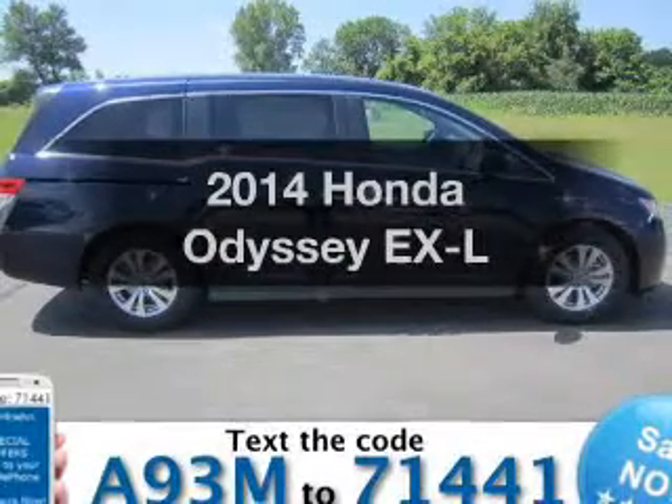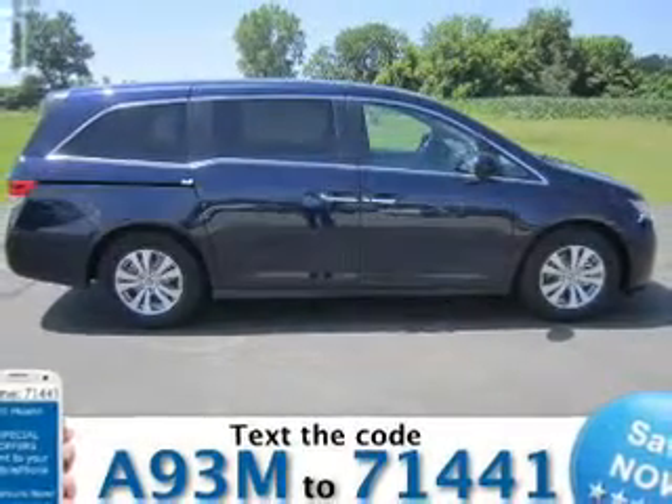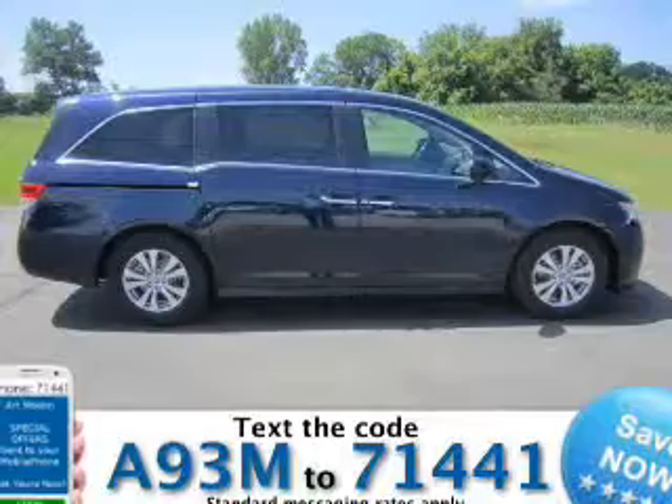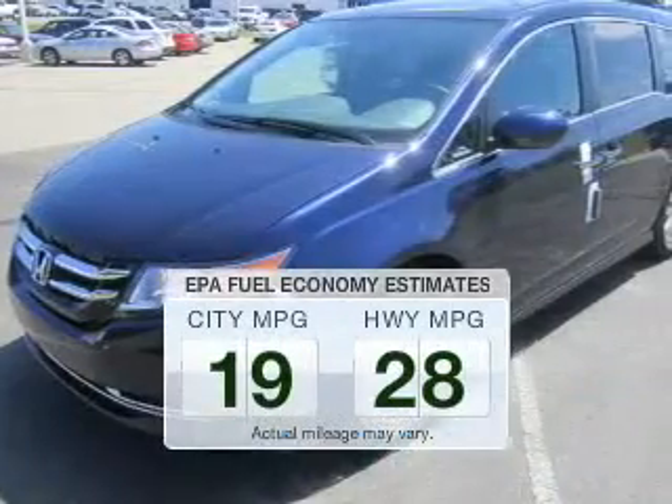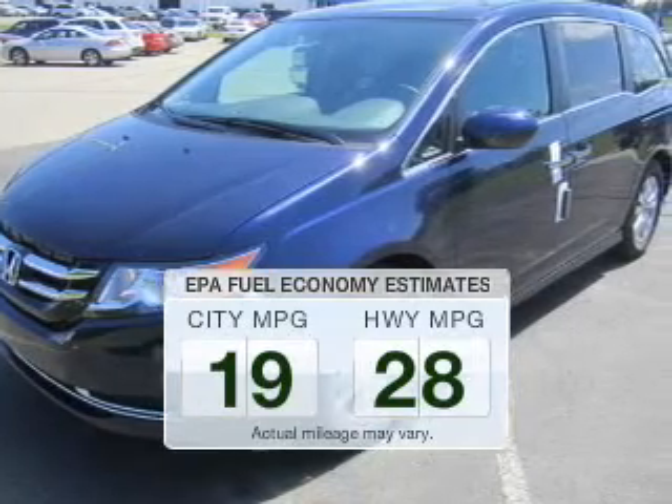Get noticed in this 2014 Honda Odyssey. If you're looking for a first-rate auto, this one could be yours today. Low emissions and the good fuel economy offered in this vehicle are important to you and the environment.